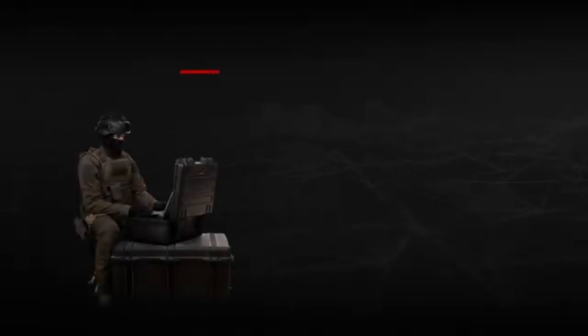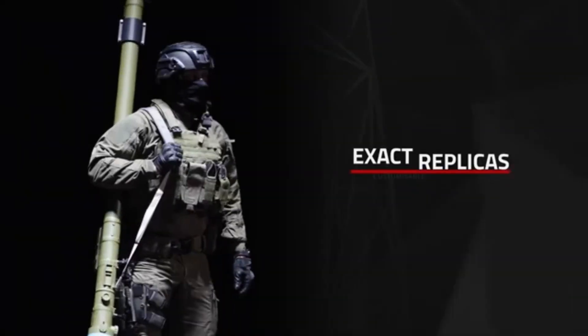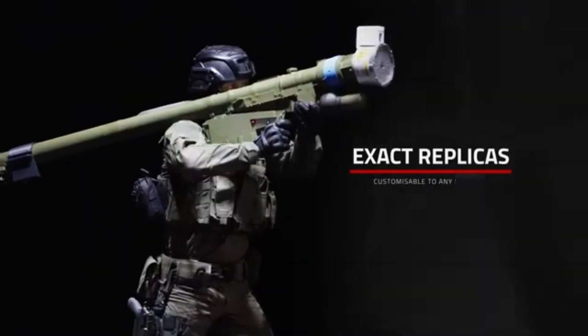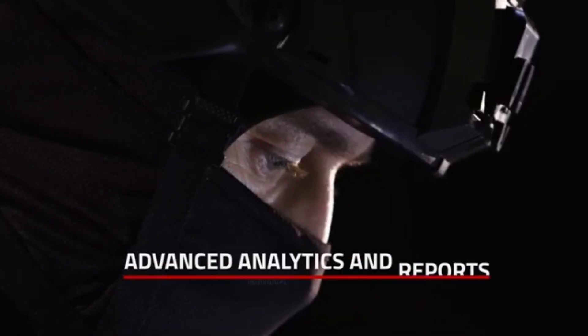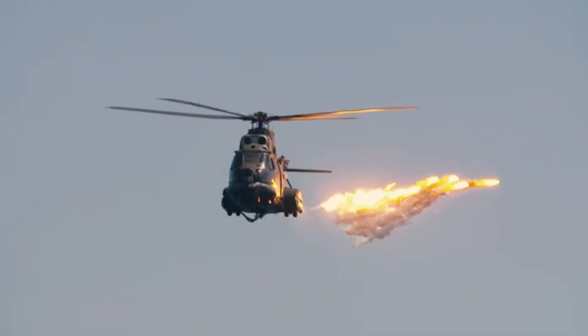It can simulate various threats, such as vehicle ambushes, drone attacks, and IEDs. Trainees are placed in full 360-degree environments where they can interact with virtual elements using actual weapons adapted with real-time feedback and recoil simulation.